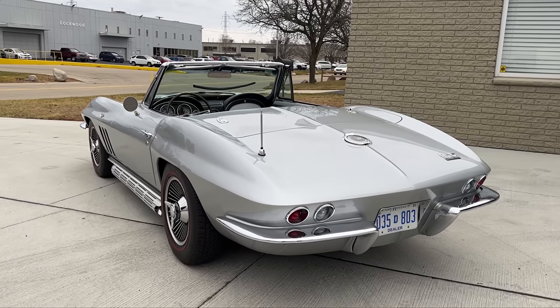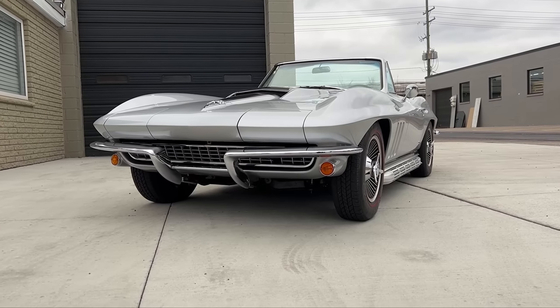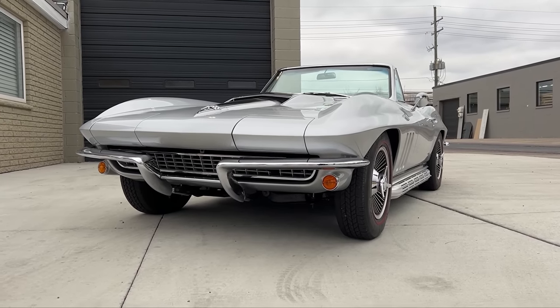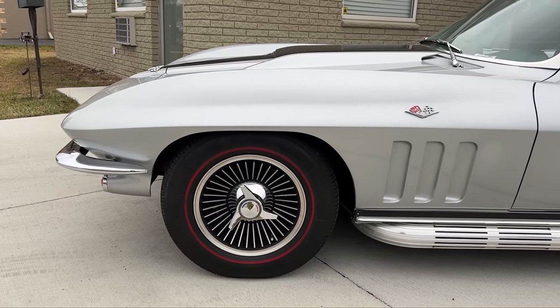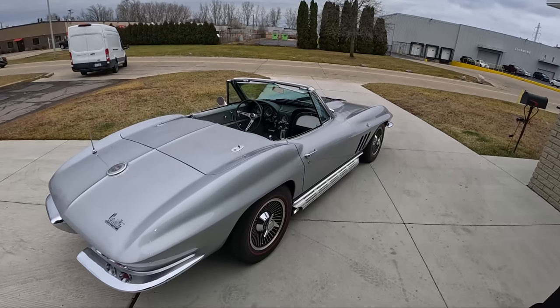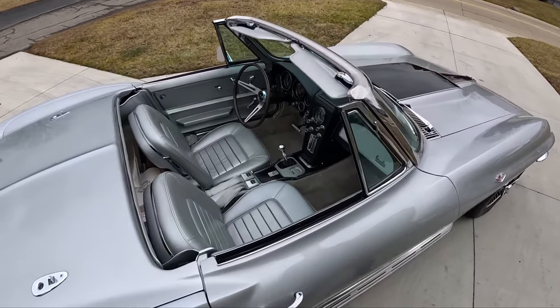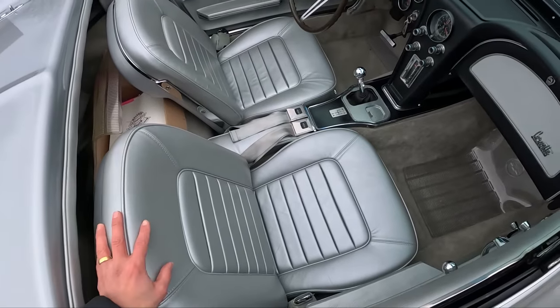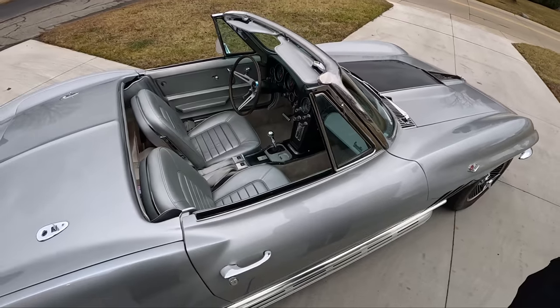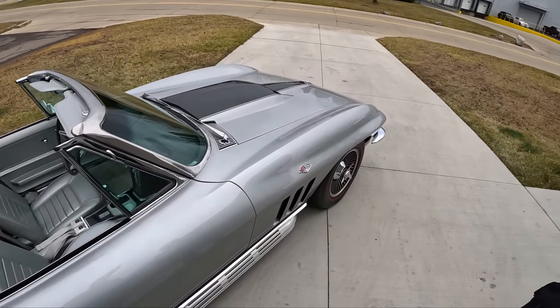This car right now is on Bring a Trailer with about five days left. A little about the history of the car — it was owned for about 21 years, same owner from North Carolina from '99 to the fall of '21. In 2012, he had a restoration done to the vehicle, beautiful still, holding up extremely well. In 2021 it was acquired by a good client of mine out of Fort Myers, Florida, who I'm assisting in selling the car.